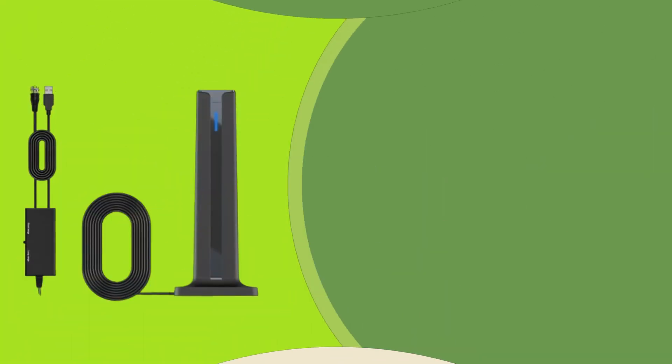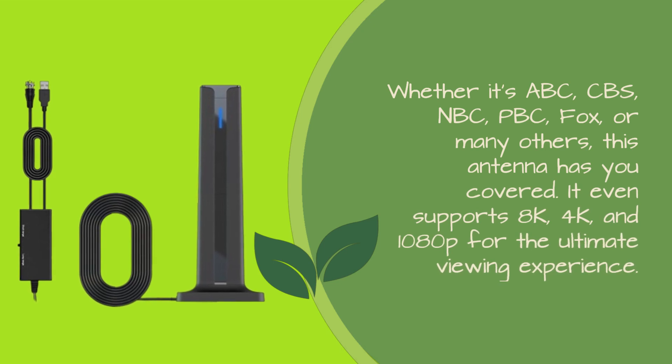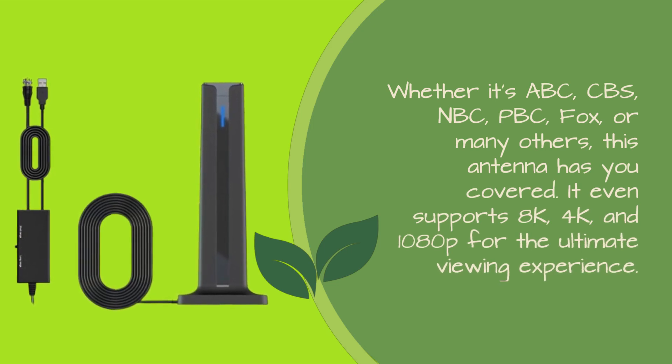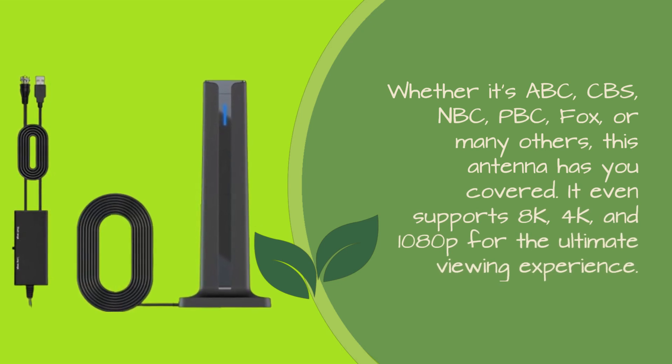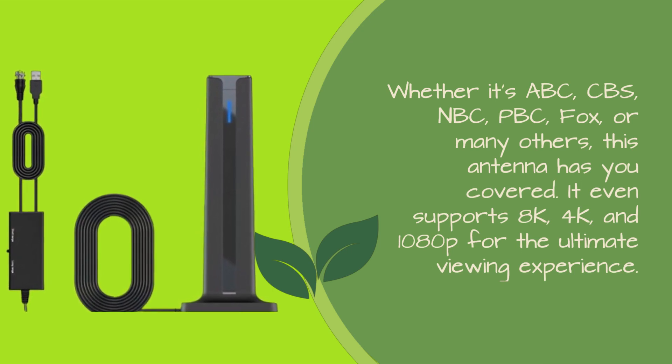Whether it's ABC, CBS, NBC, Fox, or many others, this antenna has you covered. It even supports 8K, 4K, and 1080p for the ultimate viewing experience.